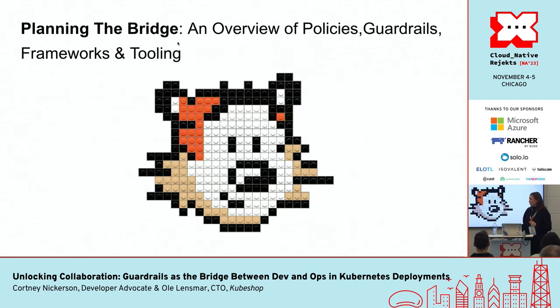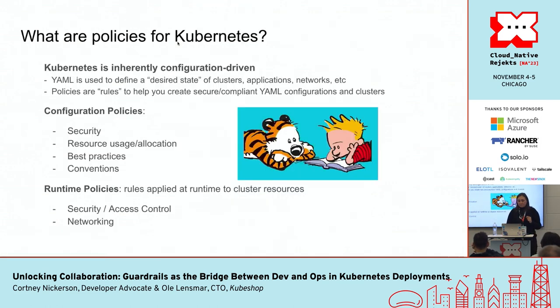Planning to build the bridge is a bit more complicated. Let's start with a brief overview. In Kubernetes, YAML serves as a framework to define your desired state of your clusters, your applications, your networks. Kubernetes policies are guiding rules to make sure that the creation of all those things is done correctly, securely, and with all your compliance. These policies can be classified in different ways. We have configuration policies — they deal with just about anything you possibly have to configure: security, resource allocations, best practices, naming conventions, labeling conventions. If you need to configure it, you can create a policy for it.